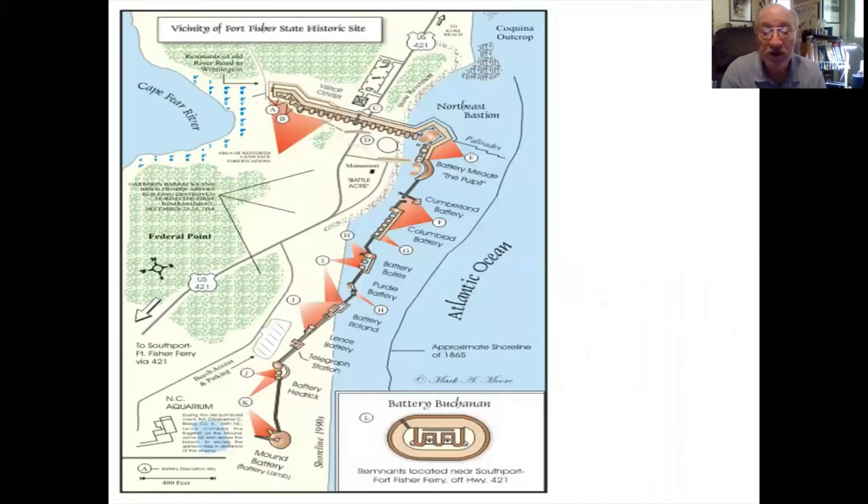Fort Fisher was built and designed like an L — with the short side, the land face, running from the river to the ocean, and the long side running along the shoreline. It was an earth and sand fort, and unfortunately much of the sea face has been lost through time and tide. What remains is the land face that stretched from the river to the beach. Fortunately, this is the most important part of the fort, as it was where the attack was made. If this fort had remained intact, it would be one of the premier sites in the country.